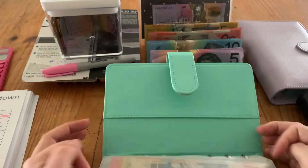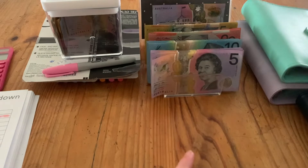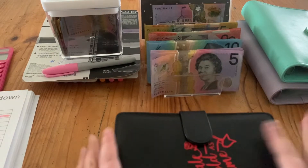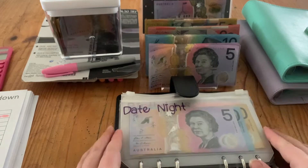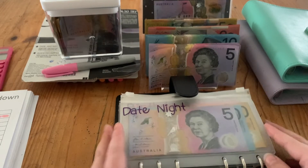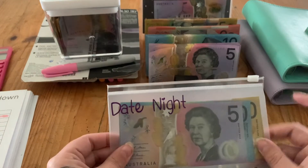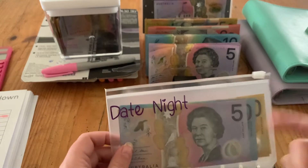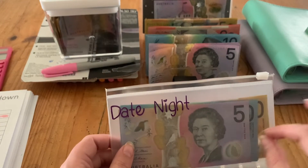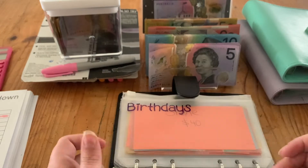That is my green joint binder all done. Moving on to my black binder. Christmas is done for the year. Date night is done for now — it's got $200 in there. Once I use the $200, I'll replace whatever I spend, so if it's a $50 date I'll replace $50 and so forth.